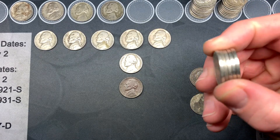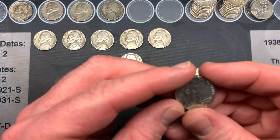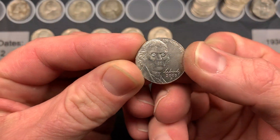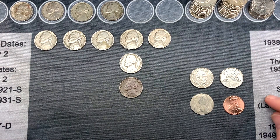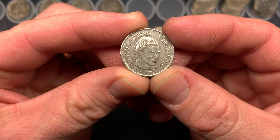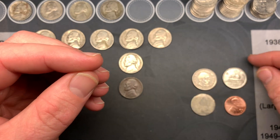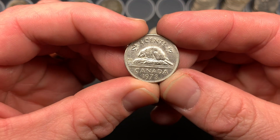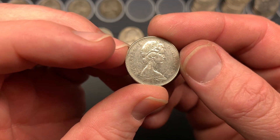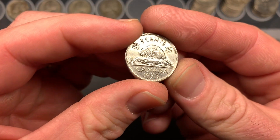We had five 2009s — I'll send a couple back since they're dirty, but one is decent enough to keep. We had two foreigns: the 2017 Panama Balboa and the 1973 Canadian. I might have to break down and buy some Canadian folders.